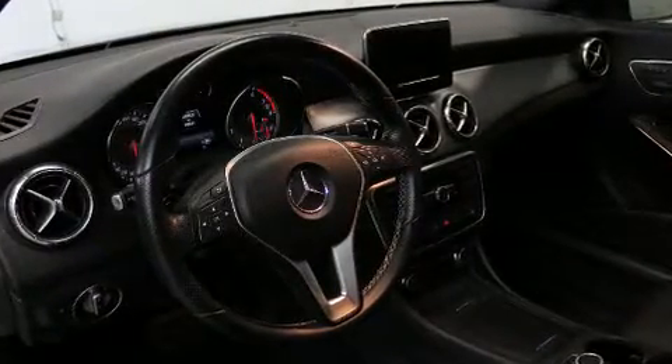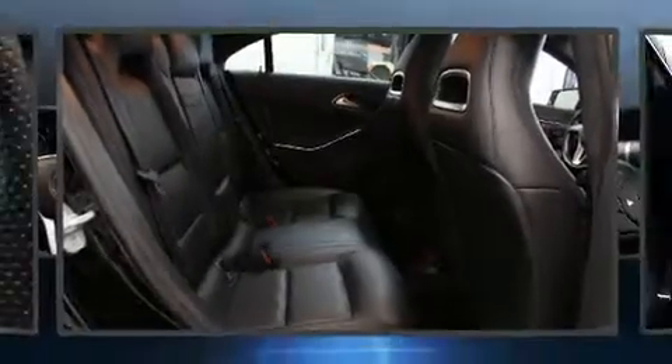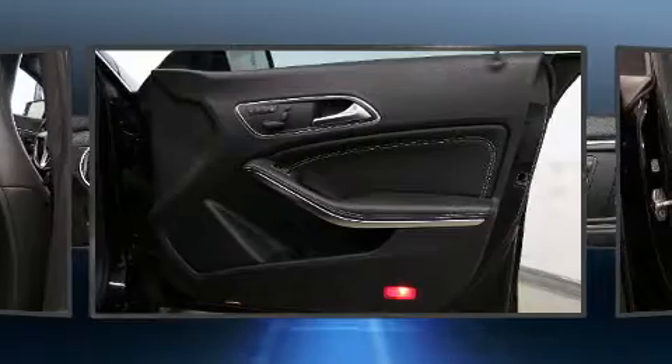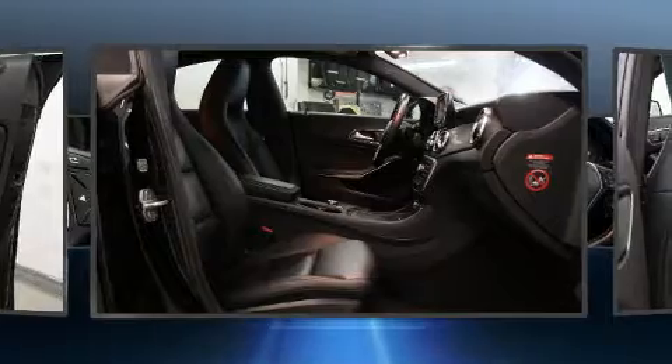Mercedes-Benz also prioritized safety and security by including dual front impact airbags with occupant sensing airbag, head curtain airbags, traction control, brake assist, ignition disabling, an emergency communication system, and four-wheel disc brakes with ABS.